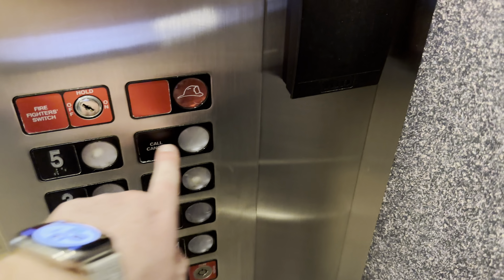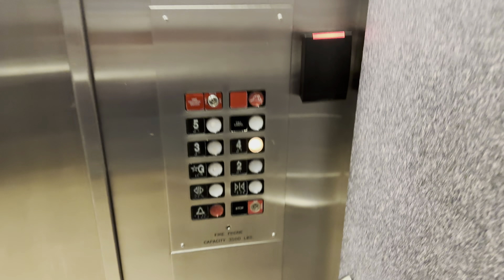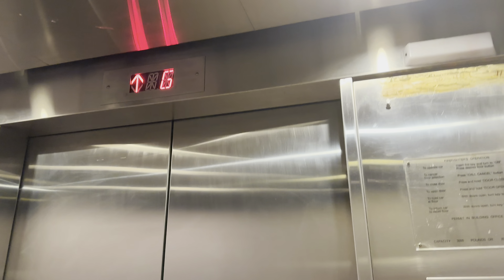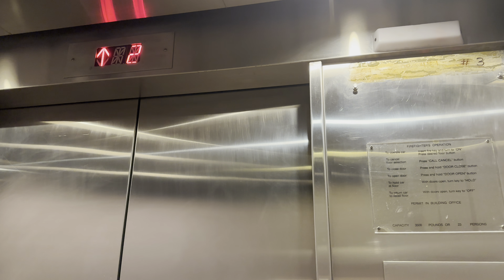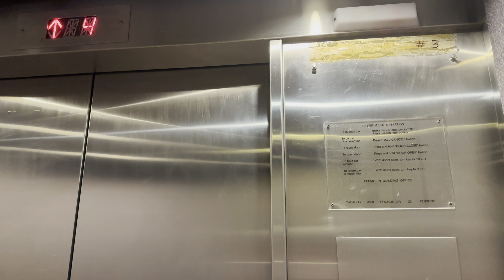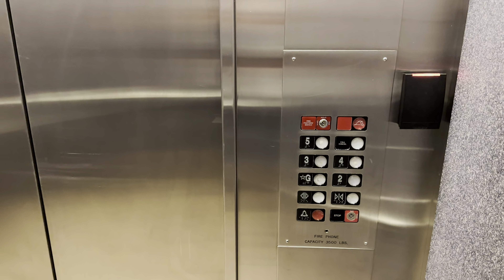These are the elevators at the University Services Building at the University of Arizona in Tucson, Arizona. The floor is as high as we go. These are the northern elevators. You're at floor 4.